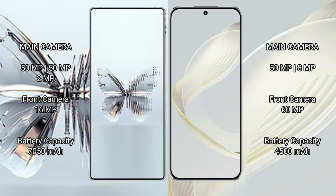Red Magic 10 Pro Plus rear camera is a triple camera setup of 50MP plus 50MP plus 2MP, and a front camera of 16MP.